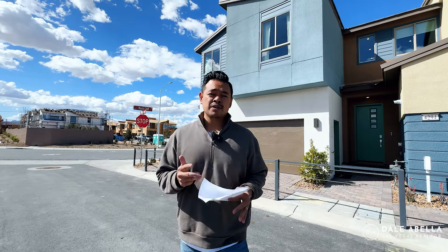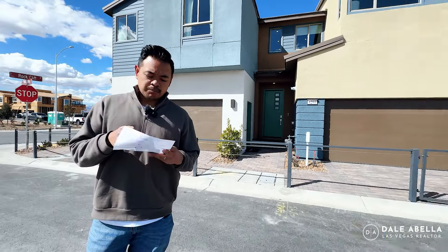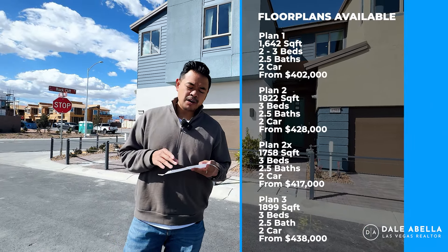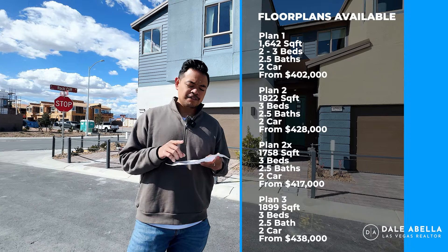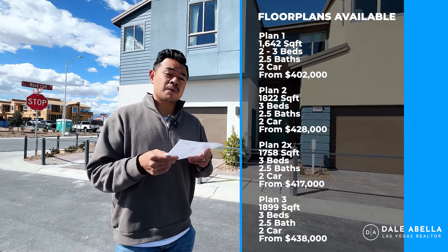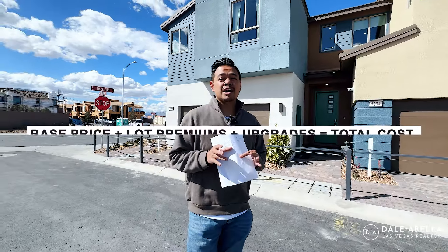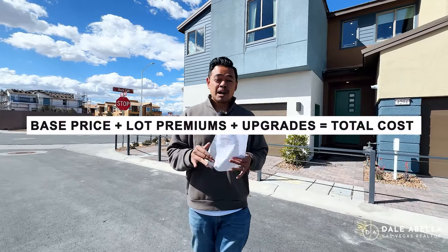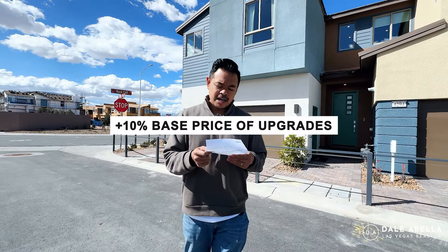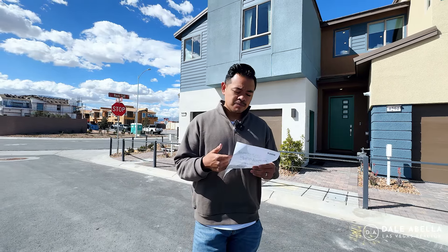I will have the floor plans on the screen for you. They offer four different floor plans here: Plan 1, 2, 2X, and 3, ranging from about 1,642 square feet all the way up to 1,899 square feet, with base prices ranging from $402K up to $438K. Whenever you see base price, just know that lot premiums and upgrades are not included. For upgrades, I would factor in about 10% of the base price — so at most you'd be spending under $40,000 for upgrades in these townhomes.